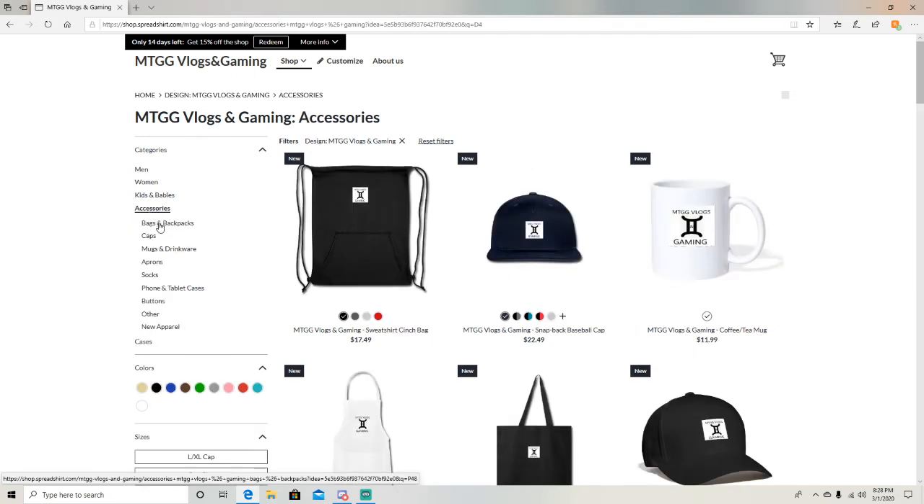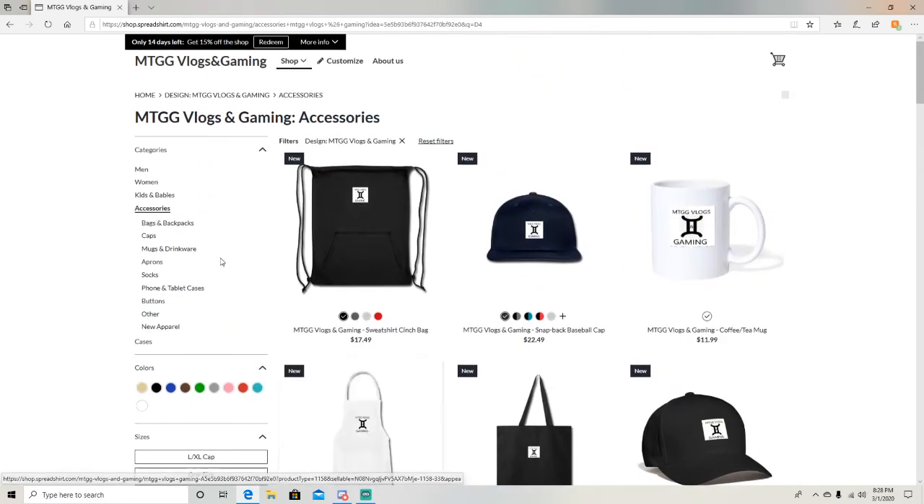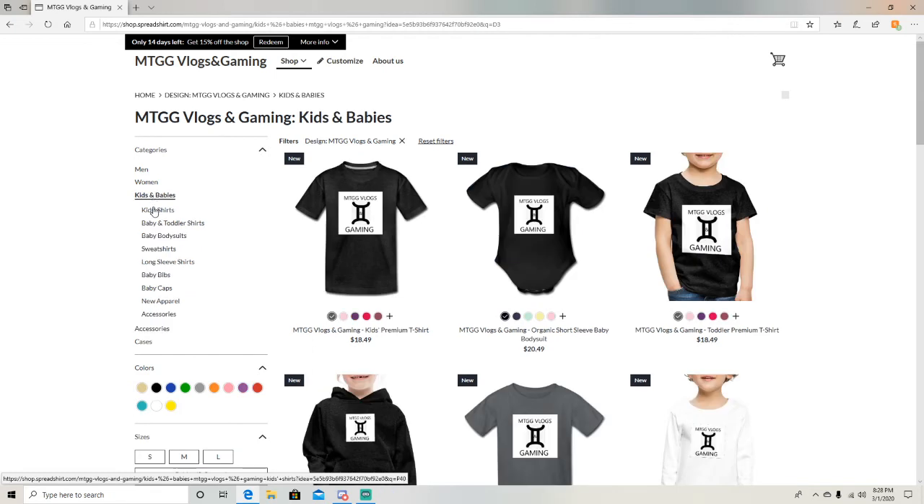Or if you're looking for accessories, we've got bags, backpacks, caps, mugs, drinkware, aprons, socks, and phone and tablet cases — though sadly no tablet cases. There are also buttons, new apparel, kid shirts, baby and toddler shirts, body suits for the baby, sweatshirts, long sleeve shirts, and baby caps.